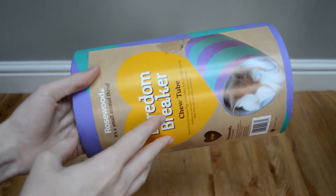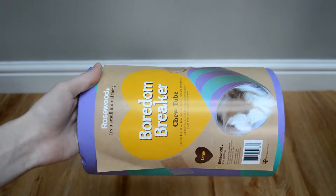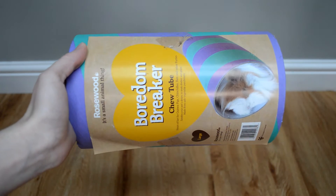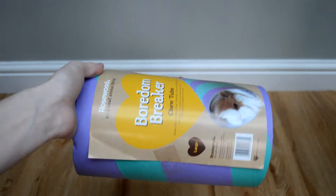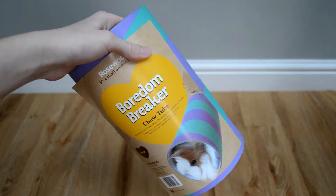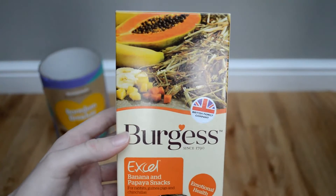It was two pounds twenty, which I thought was a really good price. In Pets at Home the hamster-sized ones are about two pounds to two fifty, so two pounds twenty for a massive guinea pig one was a really good price and I'm really glad I picked it up.